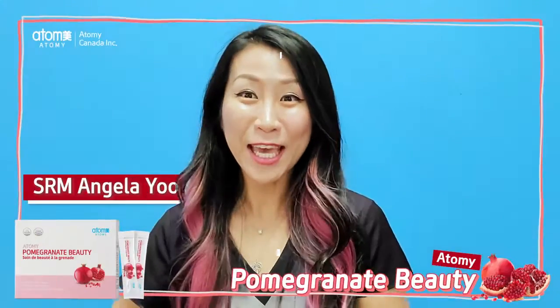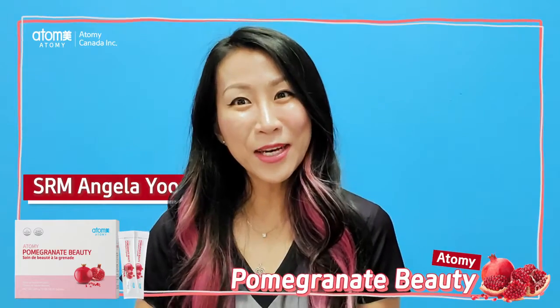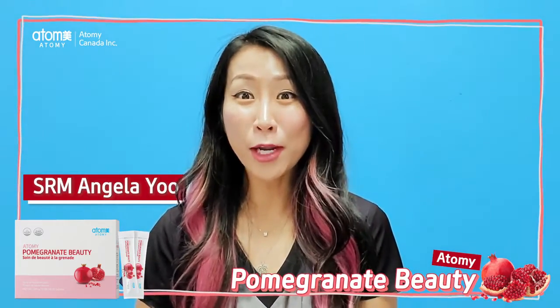Hi everyone! It's Angela. Today, I wanted to share Atomy Pomegranate Beauty with you.